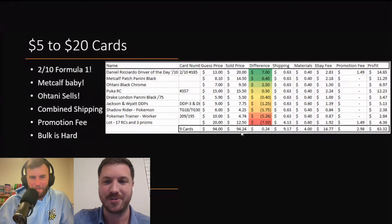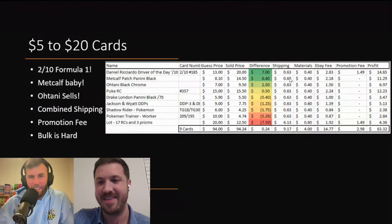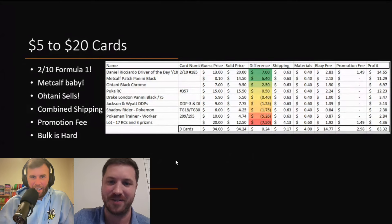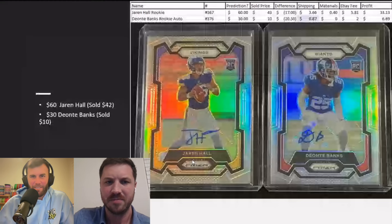The guest price and the sold price were only 24 cents off — that's insane, that's really good. We were able to get $63 back from these cards. Puka's in here too — we didn't talk about him. Predicted $15, sold for $15.50. Pretty cool.